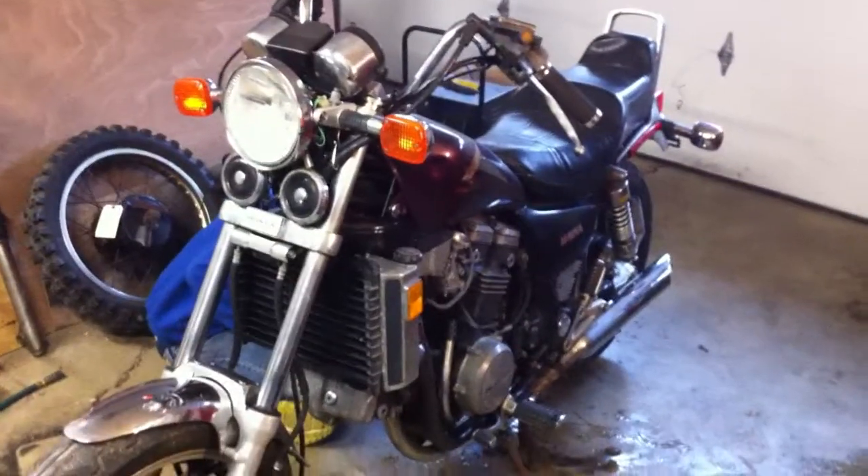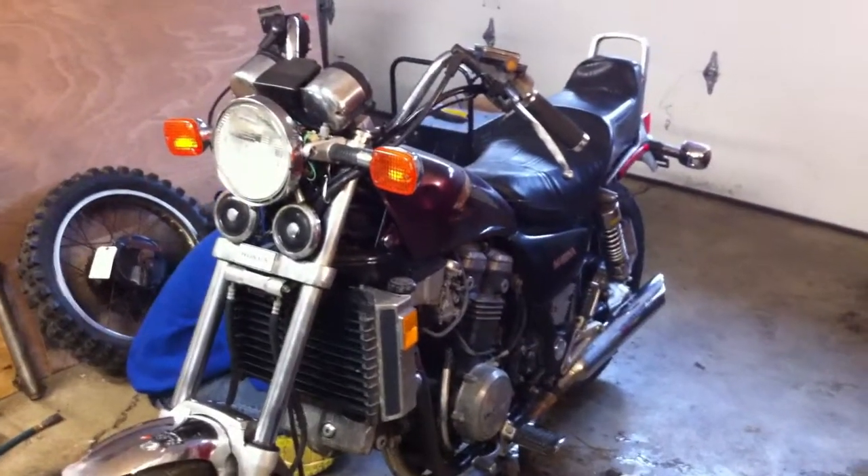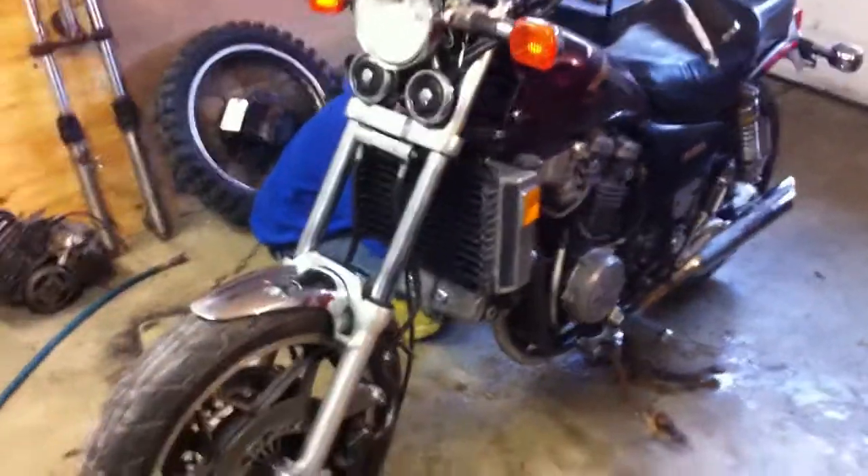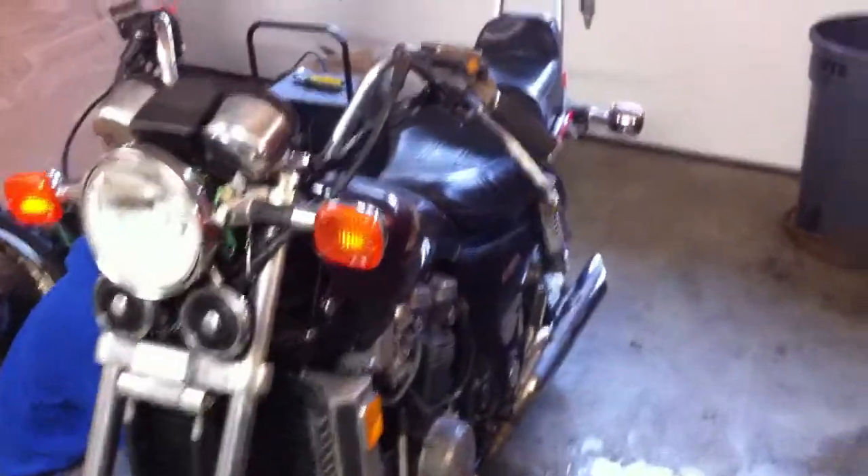Here we have a 1983 VF750C that we are completely going to be parting out.